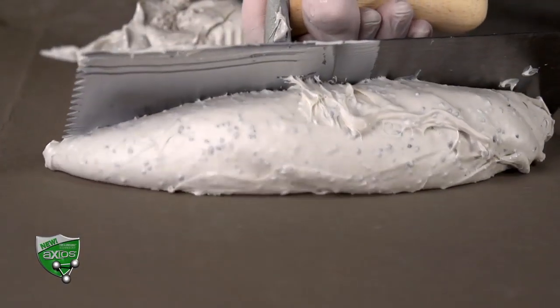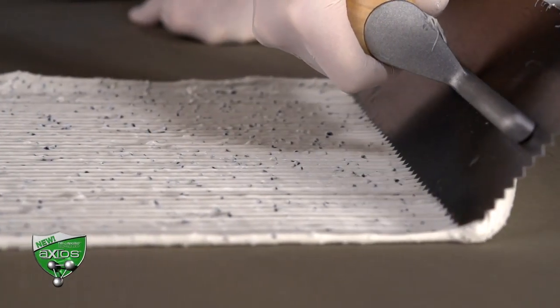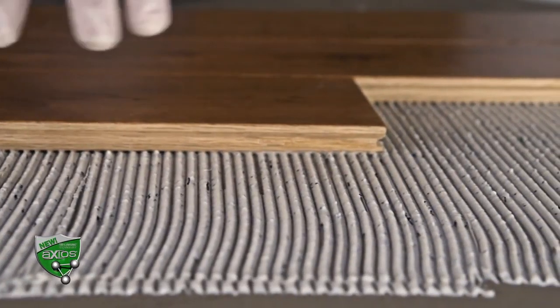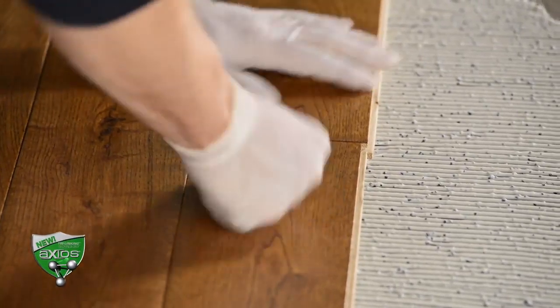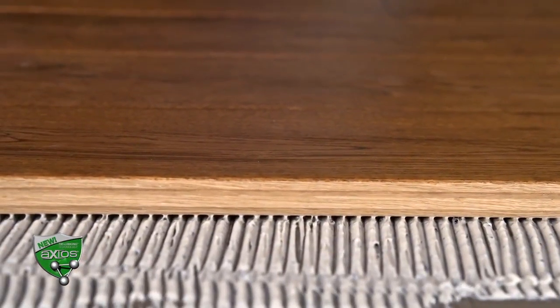In addition to that, it has Bostik's patent-pending thickness control spacer technology. It's mixed in with the adhesive, and as you trowel it out and install the flooring, it prevents the membrane thickness from varying much. So you can walk on the flooring before cure, and it will maintain a consistent thickness.